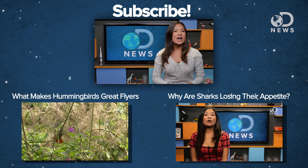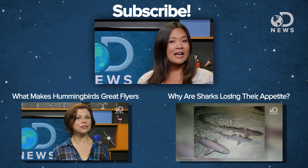Tell us about your favorite bird in the comments below and check out more cool science videos right down here. And don't forget to subscribe for more DNews. I'm Chastity, and I'll see you next time.